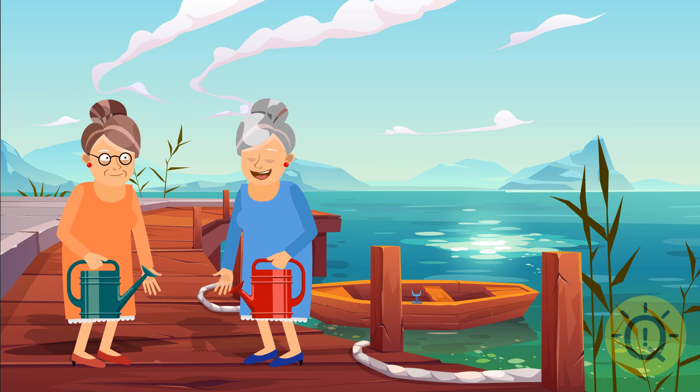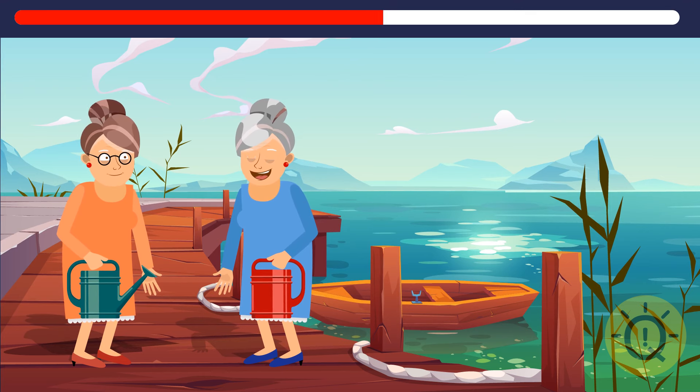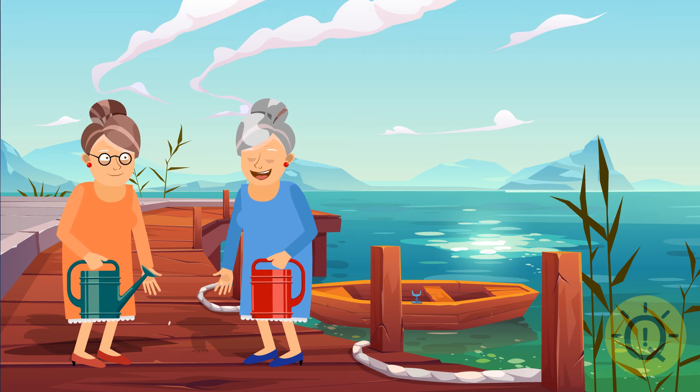These ladies seem so sweet. Can you help them find three missing elements in their portrait? Well, you can't pour any water out of this watering can, and one of the ladies has lost two elements of her adorable smile.